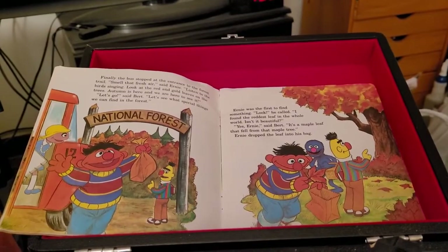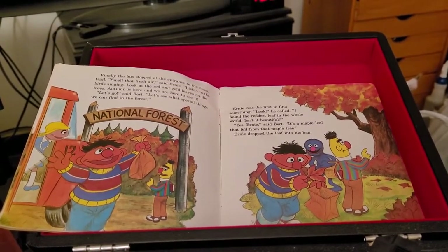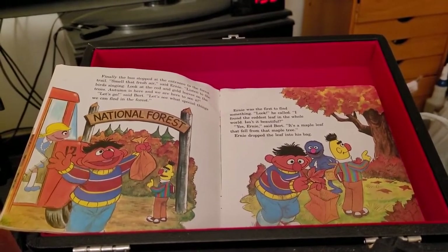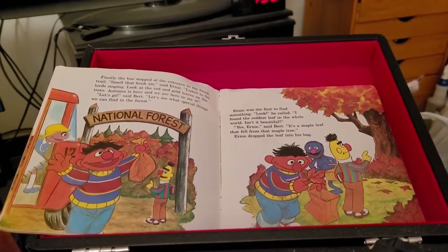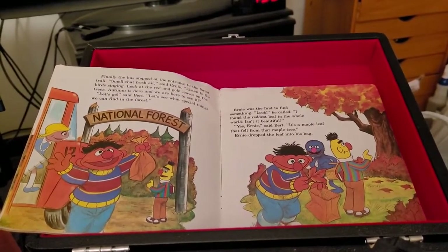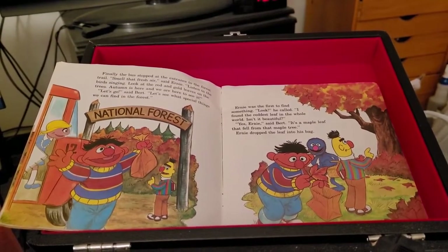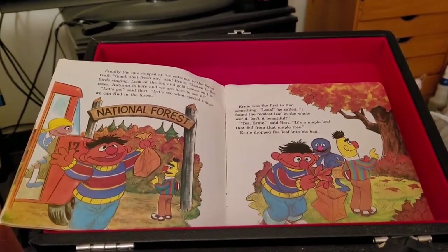Let's see what special things we can find in the forest. Ernie was the first to find something. Look, he called. I found the reddest leaf in the whole world. Isn't it beautiful? Yes, Ernie, said Bert. It's a maple leaf that fell from that maple tree. Ernie dropped the leaf into his bag.